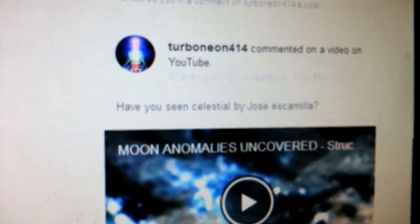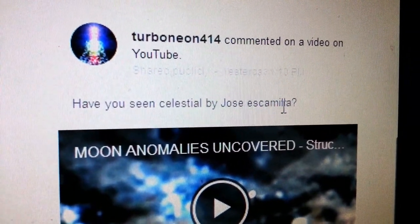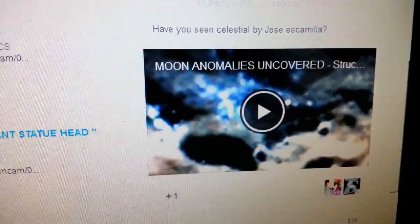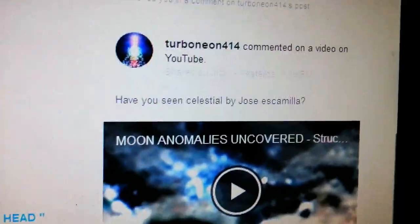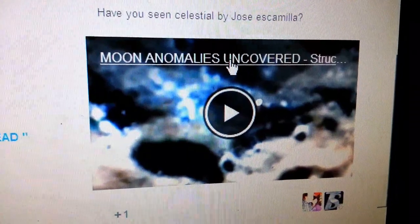Look at this stuff. You see how strange that looks from here? You see the post coming up here. This is what I was talking about — have you seen Celestial by Jose Ishmael? I've seen some of his stuff, but this is the video I did on the Mars anomaly and the moon anomalies. You gotta check it out — it's really cool.